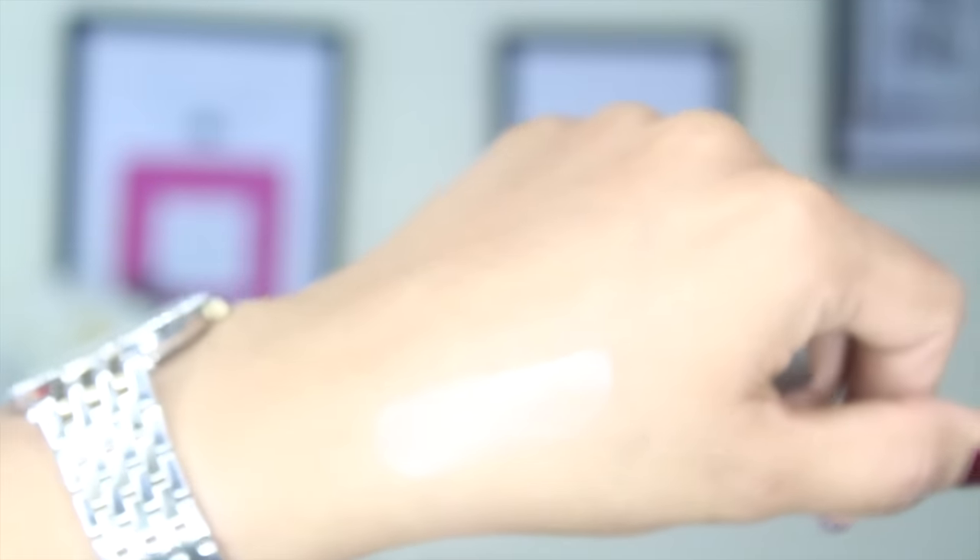The second thing I have here is the Becca Shimmering Skin Perfector Highlighter in liquid form. The shade I got is Opal and it looks really nice. I'm going to swatch it for you guys. This is the travel size, not the full size — I wanted to try out Opal first. Becca is supposed to be the best in highlighters and I had to get my hands on one. I haven't used it yet but I'll probably use it in one of my tutorials so you guys can see what it looks like.